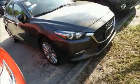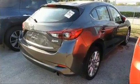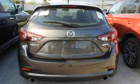Discerning drivers will appreciate the 2017 Mazda Mazda3. This four-door, five-passenger hatchback still has fewer than 40,000 miles. It features an automatic transmission, front-wheel drive, and a two-liter four-cylinder engine.